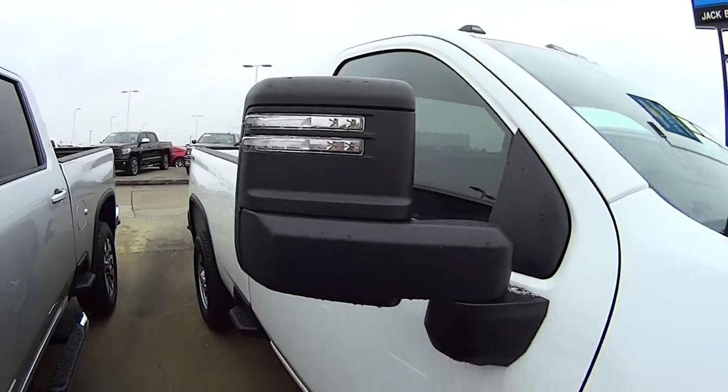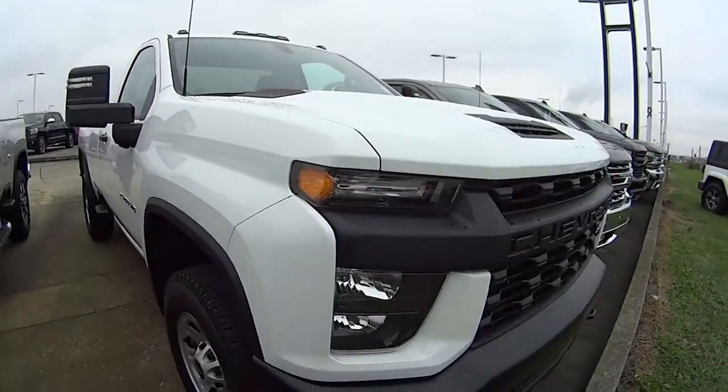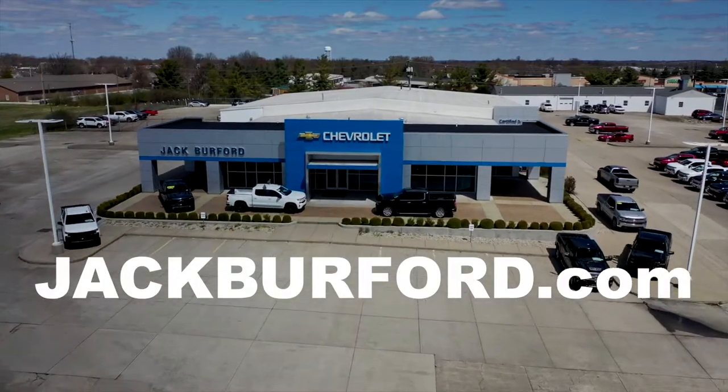So come in and see us today or check us out at JackBerford.com. We'll see you next time.